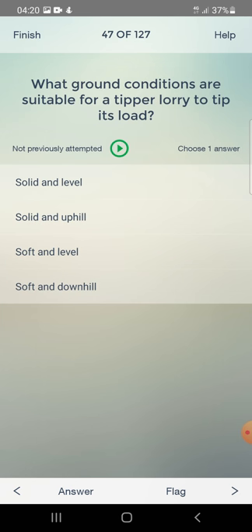What ground conditions are suitable for a tipper lorry to tip its load? Solid and level — yes, that's correct.